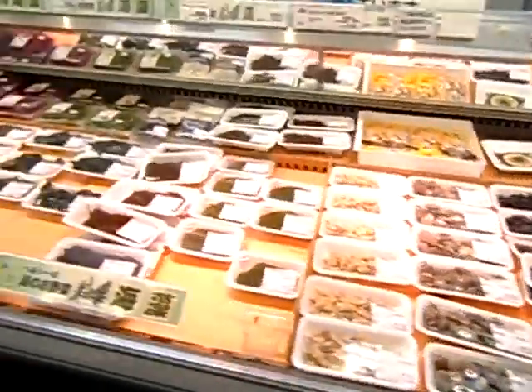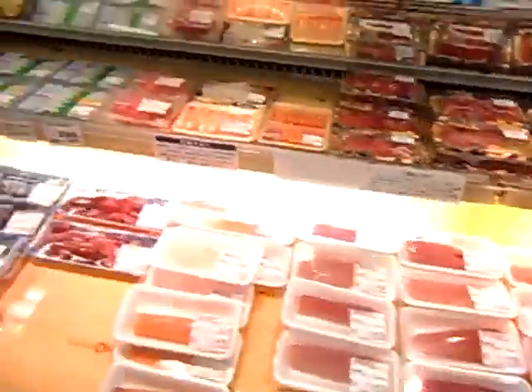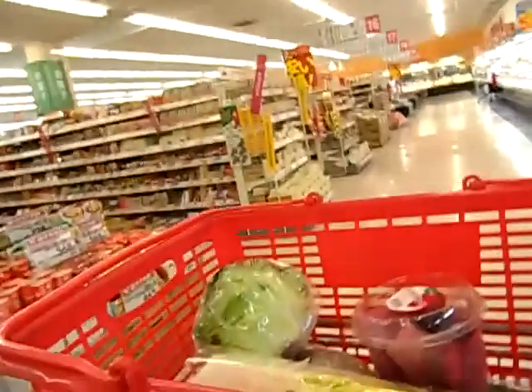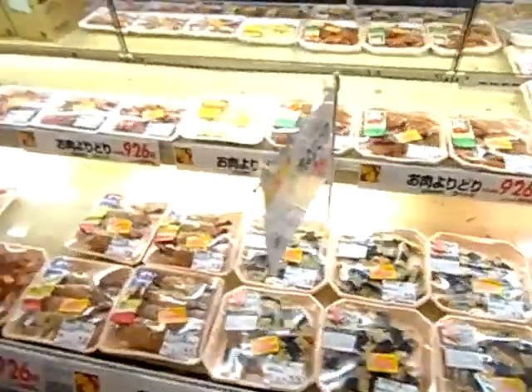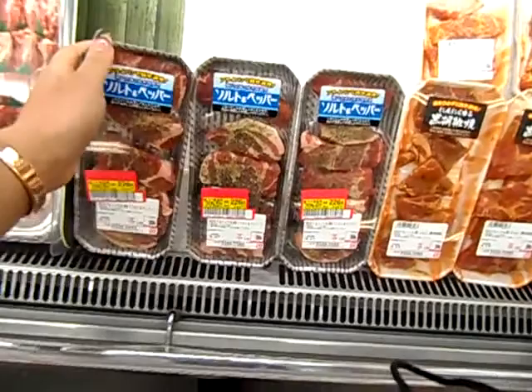I don't know what that is. The first part about grocery shopping in Japan is that you don't know what anything is — like, the heart. Trying to figure out what kind of meat it is or what's in there. They don't give you as much meat as in the States; this is their meat, and that's like what my husband eats by himself.